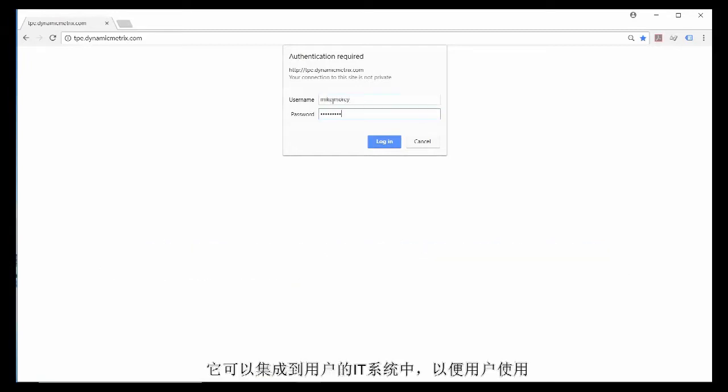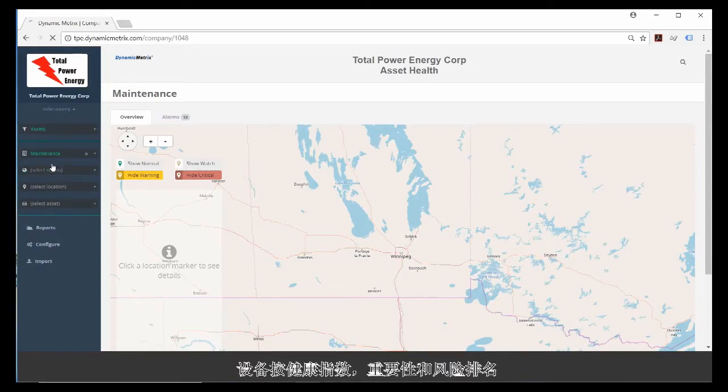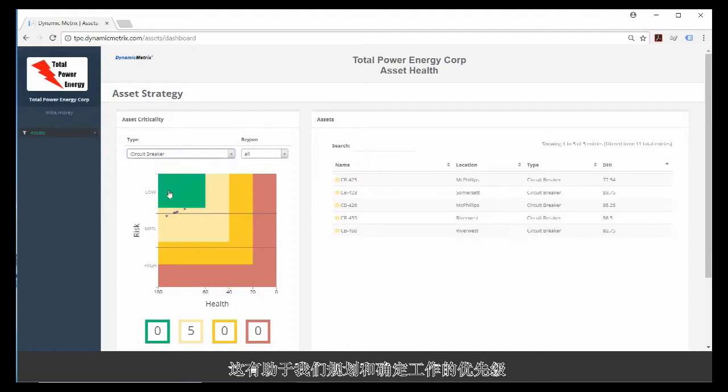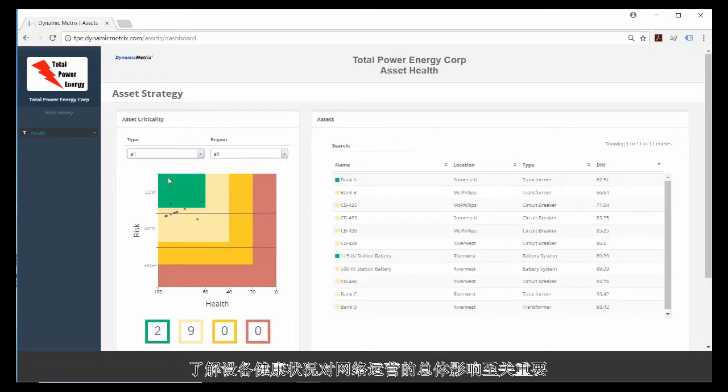Let's take a high-level look at the condition of our assets: the Dynamic Health Index. The assets are ranked by Health Index, Criticality, and Risk, which helps to plan and determine priority for working on assets and capital programming. It's vital to understand the big-picture impact of asset health on a network operation.